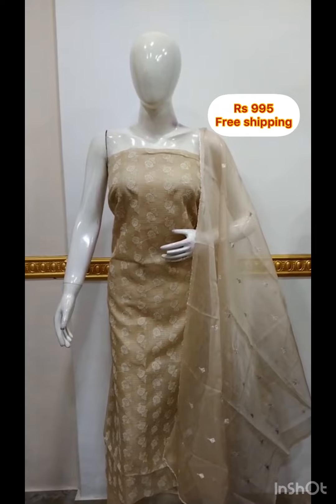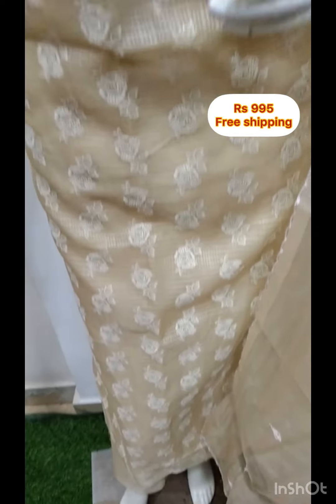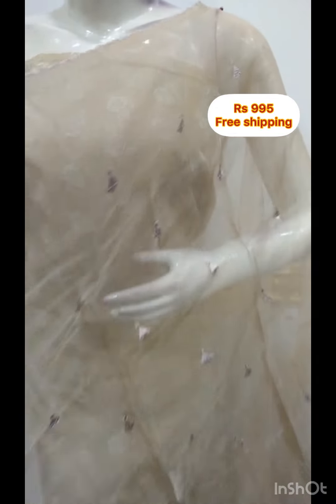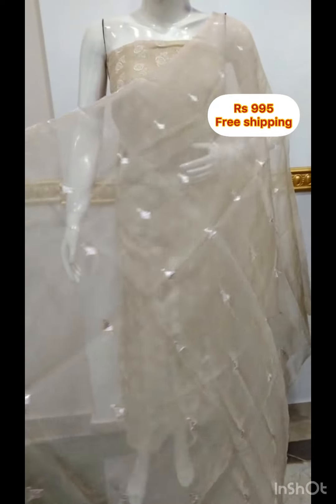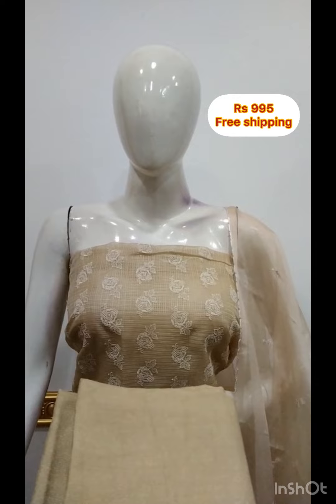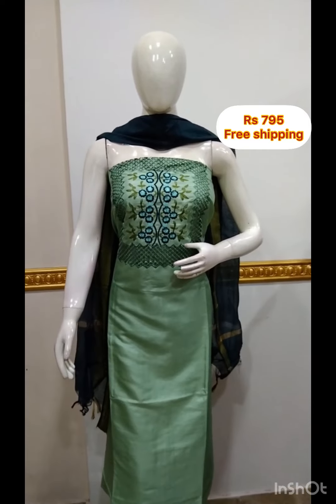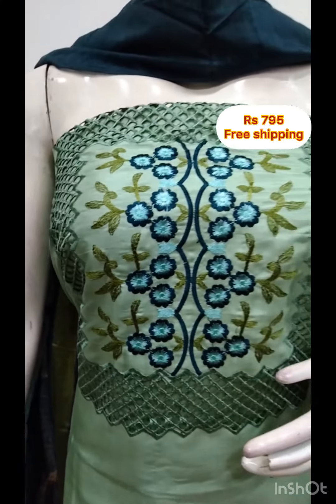The next top is the net coat. The silk work is in silk fabric with cut work in the same color. The top is 2.5 meters, 48 inches. The shawl is the same fabric. The bottom is the same color.